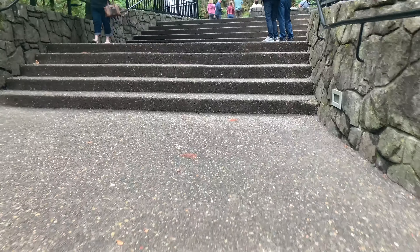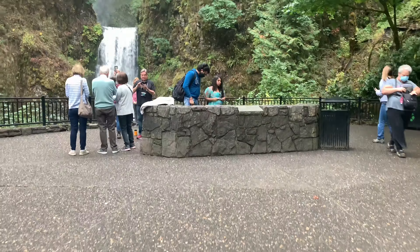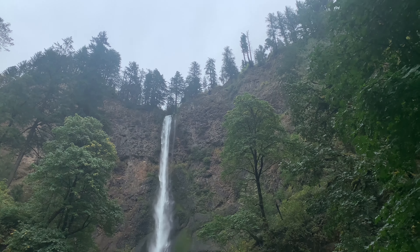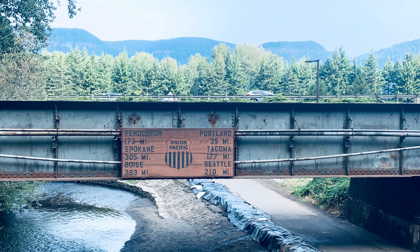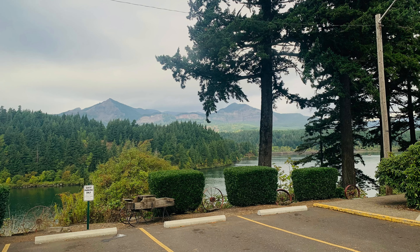To get the full view of the waterfall you need to take the stairs, and you can also take a small hike if you want to reach the bridge. We also stopped at Starvation Creek after Multnomah Falls.